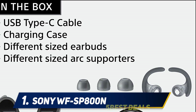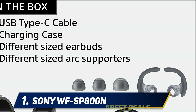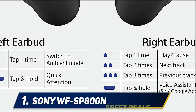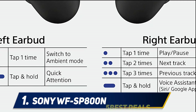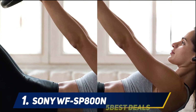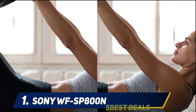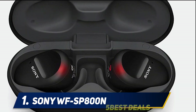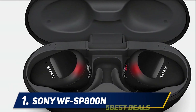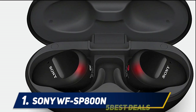Silicone ear fins on the SP800N help them stay comfortably secure in your ears when you work out. The SP800N can play for up to nine hours with active noise cancellation on and 13 hours with the feature turned off — better than nearly any other set of true wireless earbuds we've tried, especially when listening without noise cancelling turned on. As far as athletes are concerned, you'll be able to get a full day's worth of activities in without these buds missing a step.